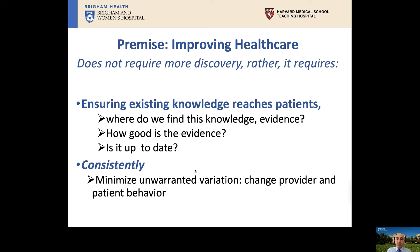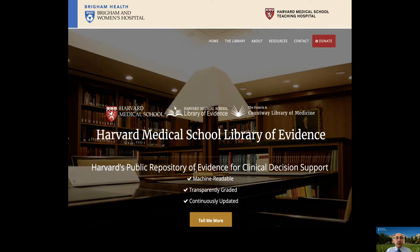When we have challenges to address with existing knowledge, we must answer: where do we find this knowledge, what's the evidence underlying it, how good is the evidence, and is it up to date? The first example is the Harvard Medical School Library of Evidence — a collaboration with the Countway Library to provide a public repository of evidence usable by computer systems to help physicians make better decisions. The work involves harvesting published literature and guidelines, creating machine-readable forms of evidence, grading it transparently, and continuously updating it for everyone across the globe to use.